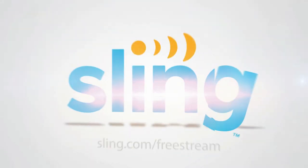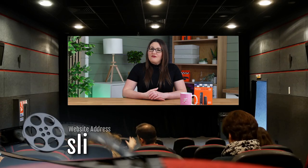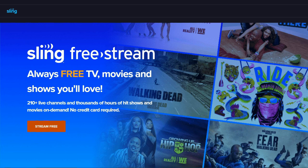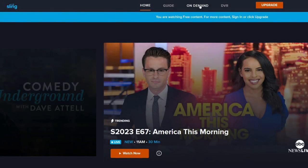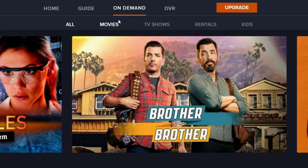Brand new for 2023 is a free streaming service offered by Sling. They've recently added a free tier to their offerings and you don't need to sign up for an account. Head to the site, select start streaming, then choose the on demand tab and select movies.